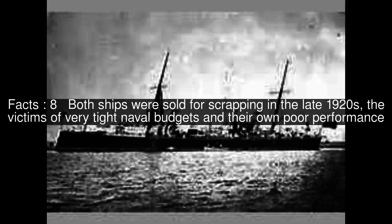Both ships were sold for scrapping in the late 1920s, the victims of very tight naval budgets and their own poor performance.